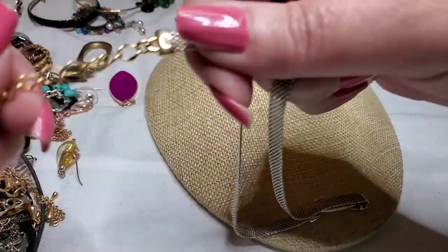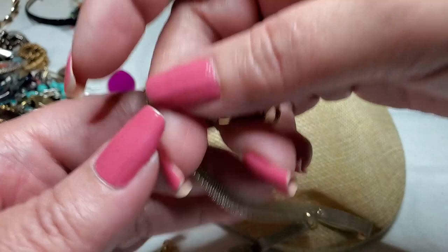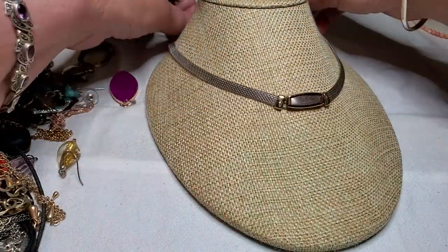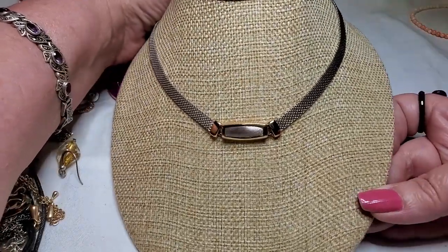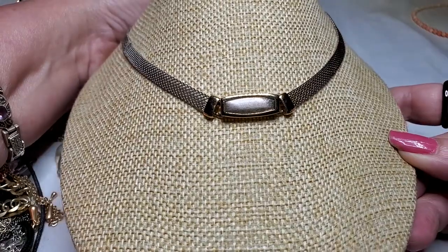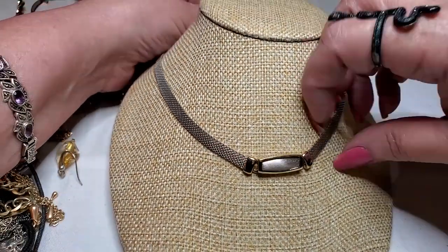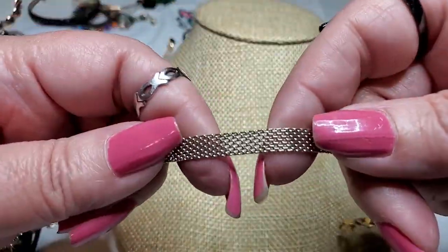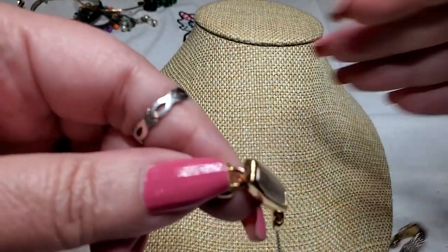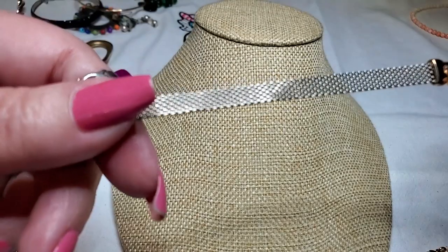And then we have what I think is a choker — spring ring clasp, LC. That's a little choker, actually a little bit longer than a choker, but that's cute. Liz Claiborne — it looks like an older Liz Claiborne, like a vintage piece. Nice. I like this — this is in super shape. This mesh — and that is the pendant part of it. That's really cute.